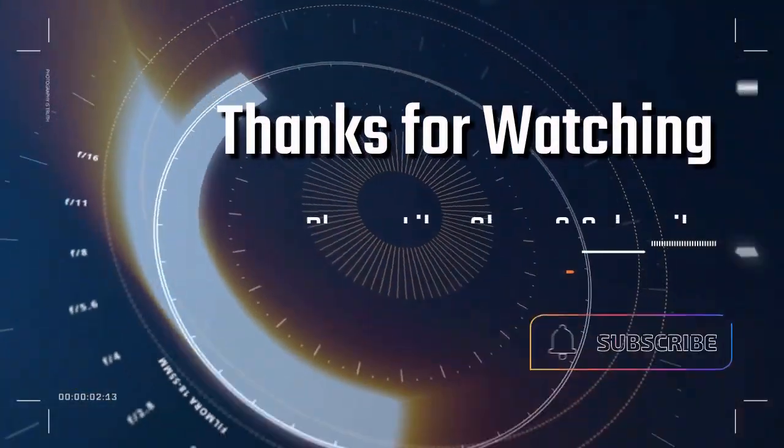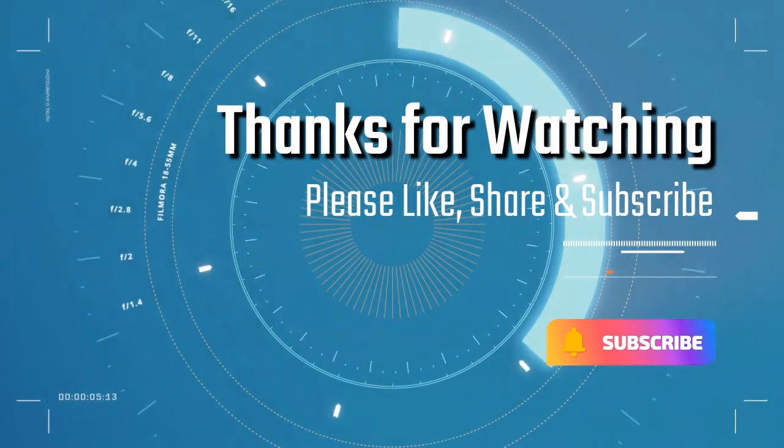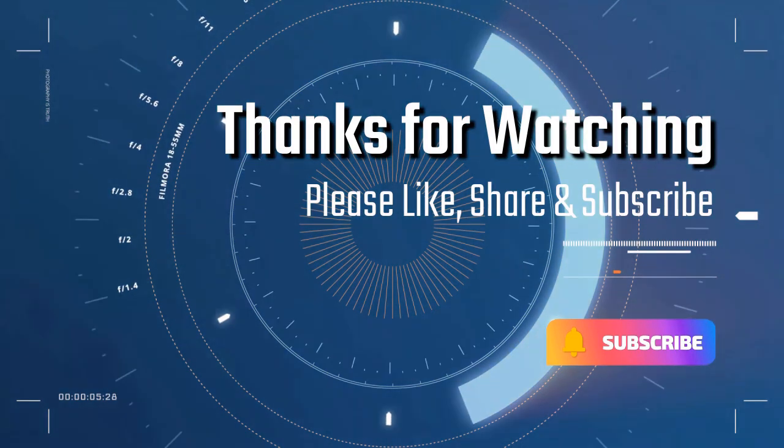Thanks for watching — please like, share, and subscribe if you enjoyed this video.